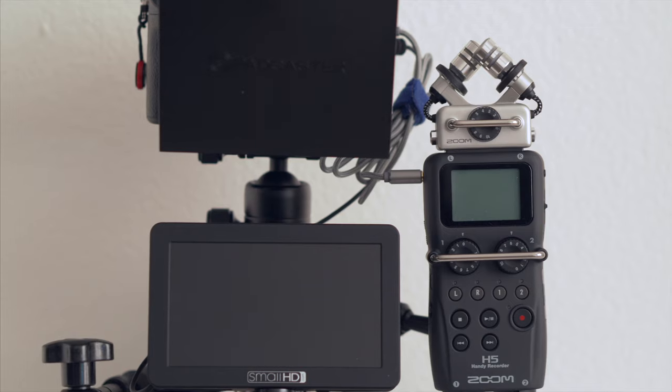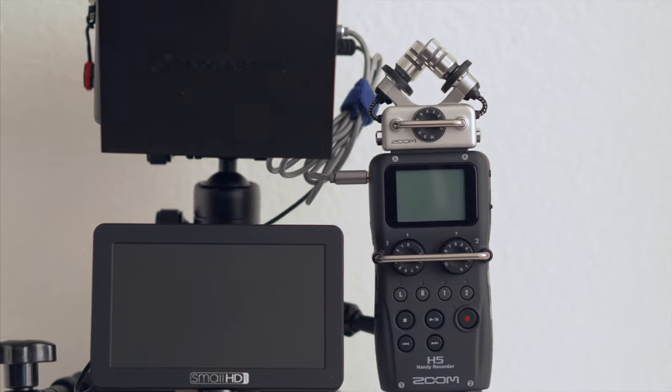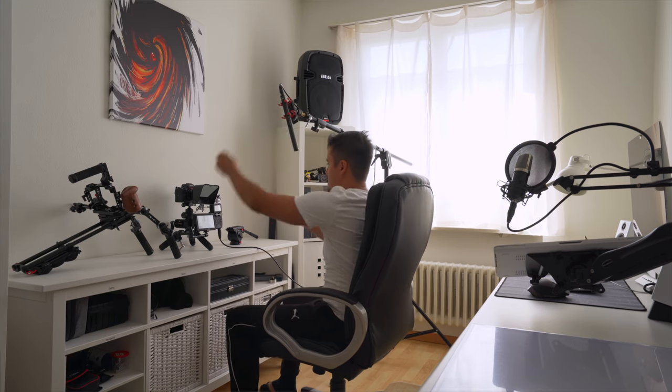This is important. A lot of beginner filmmakers make the mistake to invest in just a good camera but neglect the audio. Let me tell you that the audio is as important as the video itself. Nobody wants to hear crappy audio, so I suggest you invest in a good one.